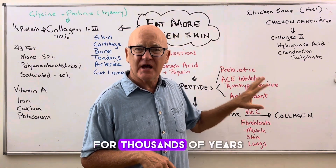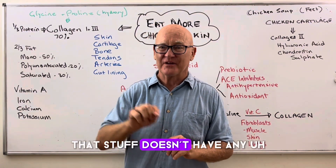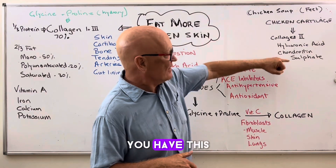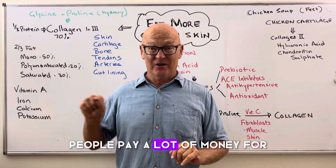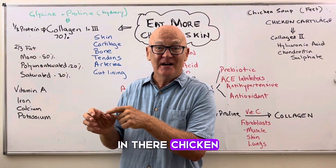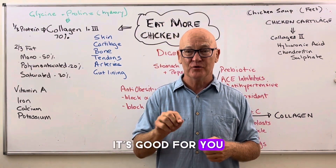They've known that literally for thousands of years — that's why your grandparents had the chicken soup, real chicken soup, not chicken noodle soup. That stuff doesn't have any nutrients in it, just noodles and a bit of flavouring and lots of MSG. But when you combine it all, you've got a great combination of collagen — which a lot of people pay a lot of money for when they buy their little containers of collagen supplements. Guess what's in them? Chicken collagen. They sell it back to you. Why not just get it from the chicken skin? Eat more chicken skin — it's good for you and it's good for your heart.